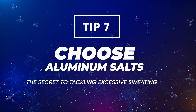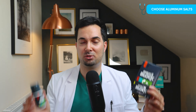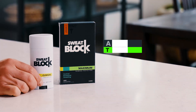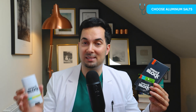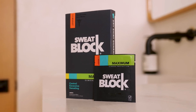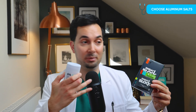Tip number seven: become a pro on aluminium salts. Aluminium chloride, found in the sweat block wipes and roll-on, is the most potent aluminium salt and is used once a week. For daily use, our sweat block antiperspirant and deodorant contains aluminium zirconium tetrachlorohydrex GLY, which is a less potent aluminium salt suitable for everyday use. You can combine both — use the aluminium chloride once a week and the daily antiperspirant each morning for comprehensive protection.